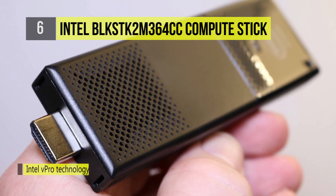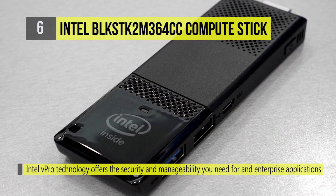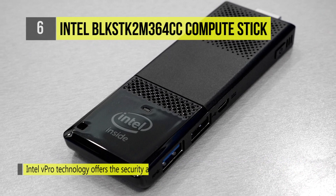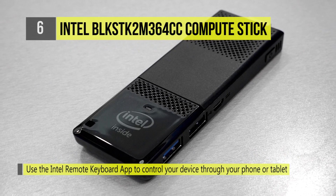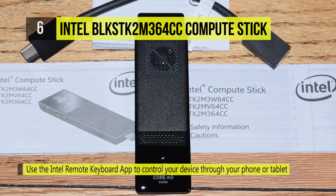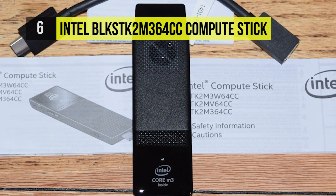It also has Bluetooth 4.2 so you can connect your wireless peripherals and cut the cords, not the performance. Additionally, Intel vPro technology offers the security and manageability you need for embedded and enterprise applications. You can even use the Intel remote keyboard app to control your device through your phone or tablet.